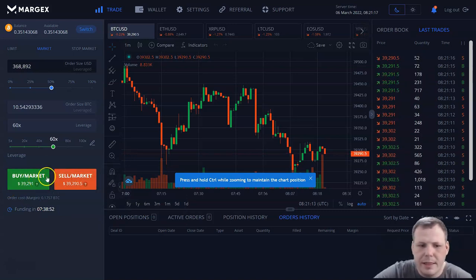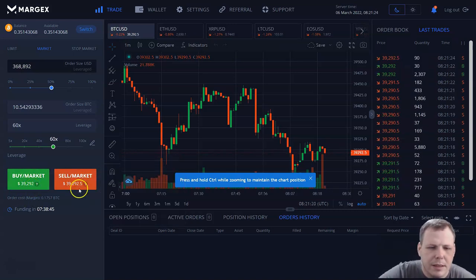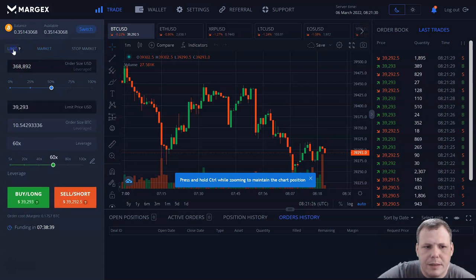If you want to buy right now, click the green. You're going to see Bitcoin at $39,291, or you can sell it right here. When we have the market, we also have a limit — so this is going to be like our stop losses. Order size — $368,000 — at 50% and 60x. This is our leverage, the order size, at 10 Bitcoin.